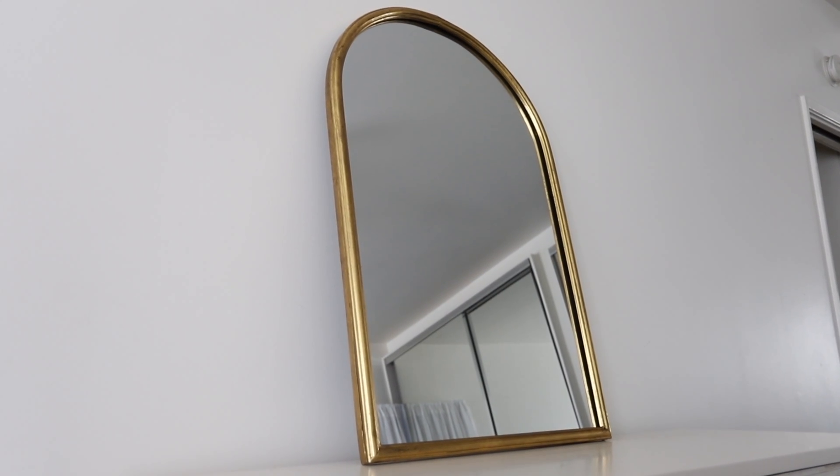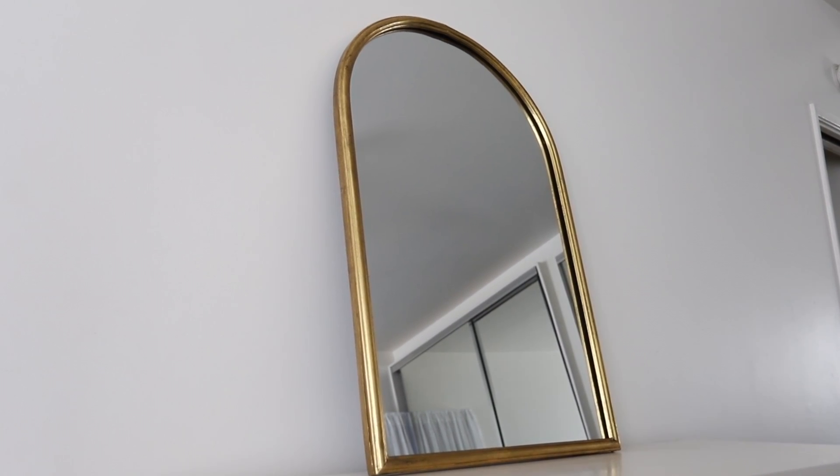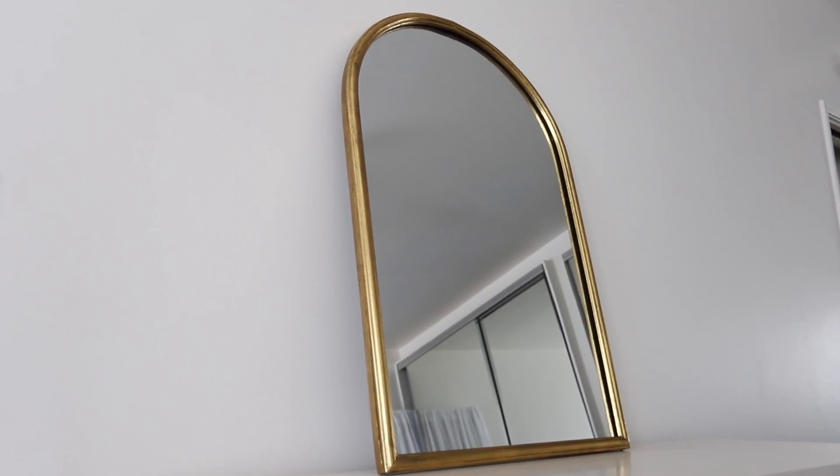First up is this gold arch mirror and I seriously love this. The quality is really, really good — it's nice and heavy and sturdy. Here I just showed it to you guys leaning on my dresser, and as you can see, it has a really nice vintage-y gold finish to it.